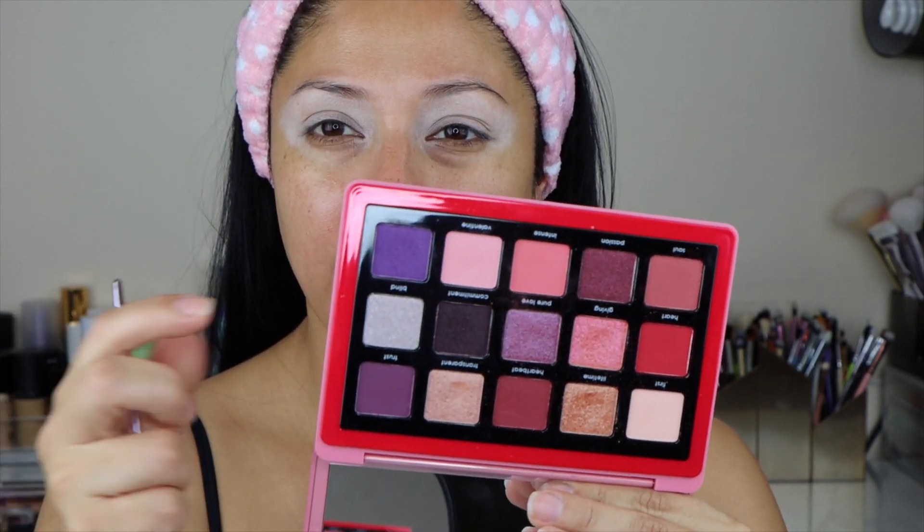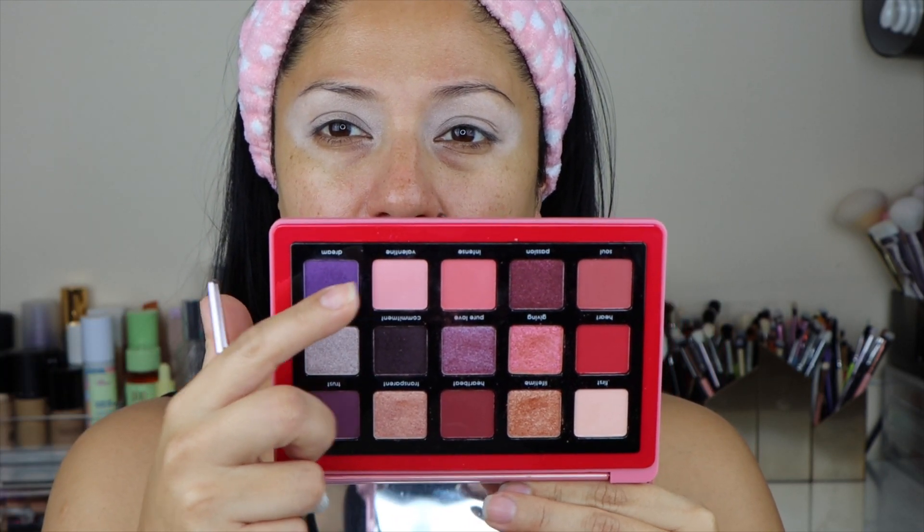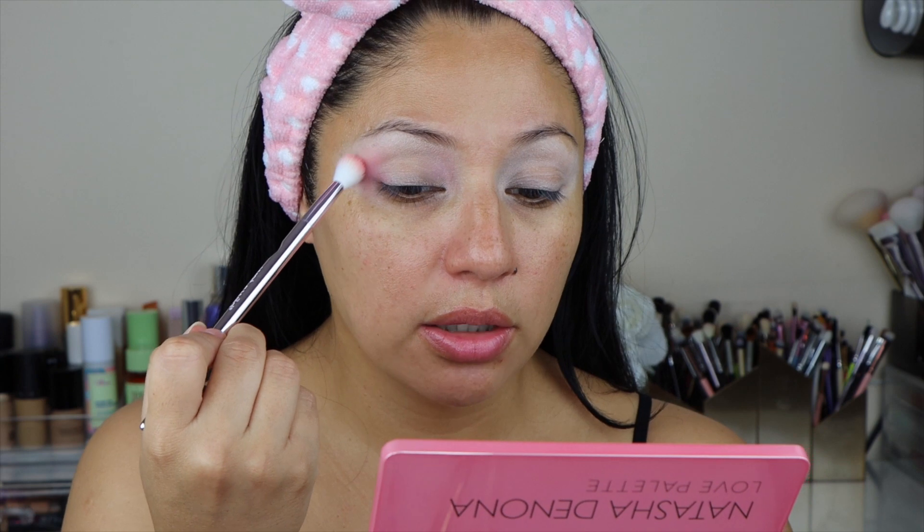I am going to be using the shade Valentine right here just to start the process of creating that halo eye, and I'm going to be using this shade on a fluffy brush. I'm going to really focus that in a rounder shape, creating that rounder shape as well as in the inner corner. You don't think they're actually going to be super pigmented, but you can really build this shade up.